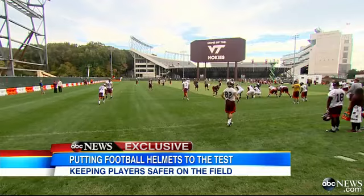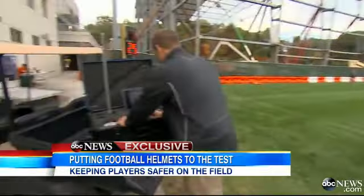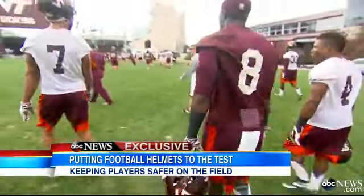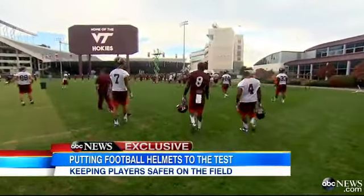Now, technology is trying to make the game safer, and ABC's Jim Avila got an exclusive look at some new helmets. Virginia Tech University has tracked more than 300,000 impacts on its football team. It's the epicenter for research into safer helmets.